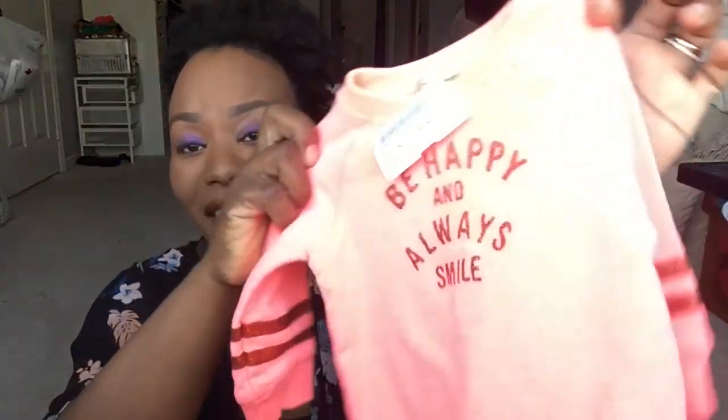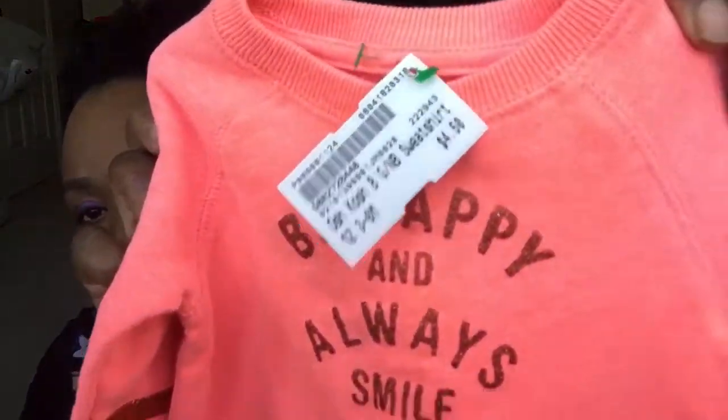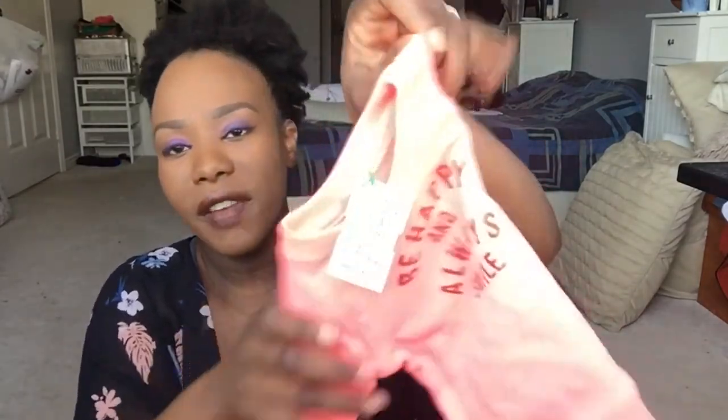One thing I saw and got for her was this top — it says 'Be Happy and Always Smile.' Can you see the color? That one was $4.50. I'm not sure if she'll fit it right now, but it's good to have a sweater for summer since it can still get cool in the evenings.